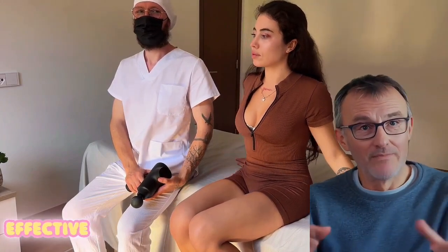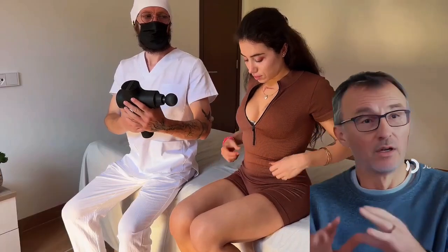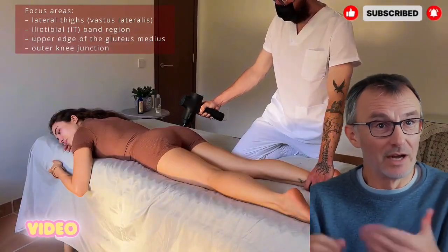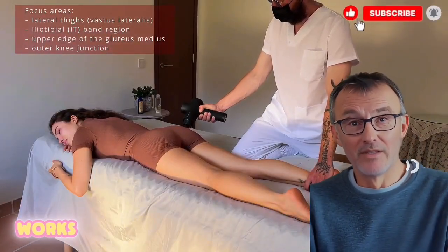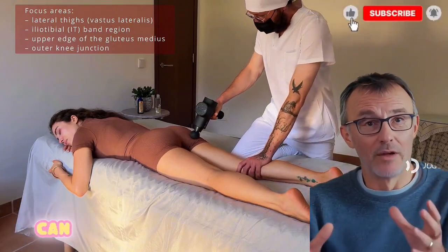Imagine a relaxation method so simple yet so effective that it reshapes the way we understand stress relief. This is the foundation of Dr. Wilson's vibration breakthrough, an evidence-based technique that uses controlled vibration to calm both the body and the mind. In this video, we'll explore how this method works, why it's scientifically credible, and how it can support your daily well-being.